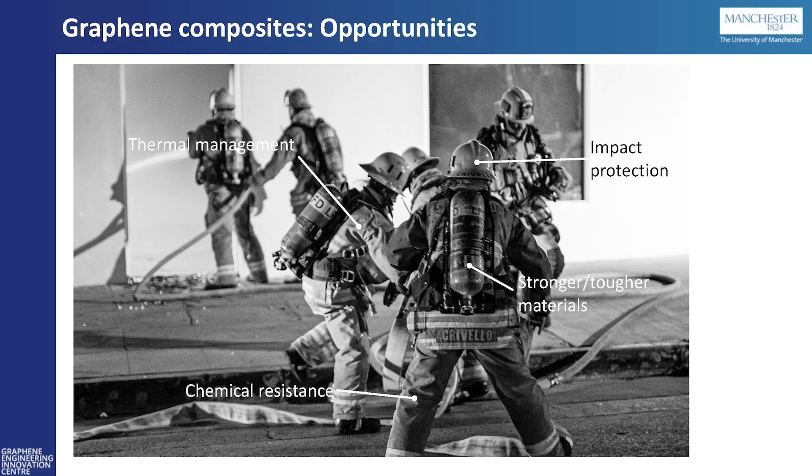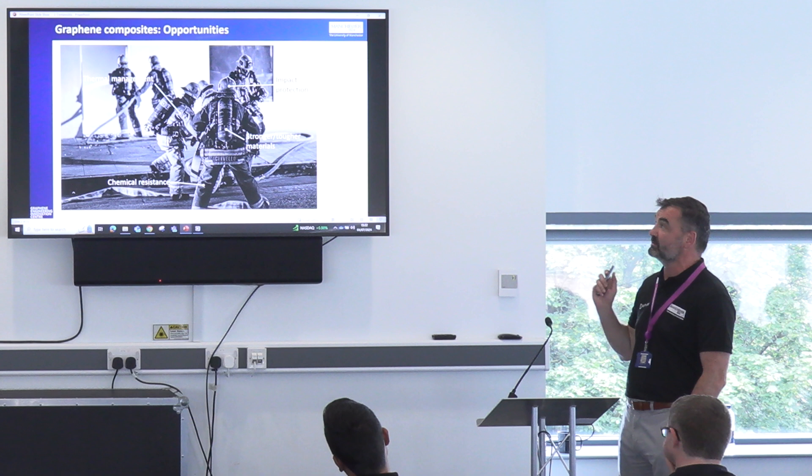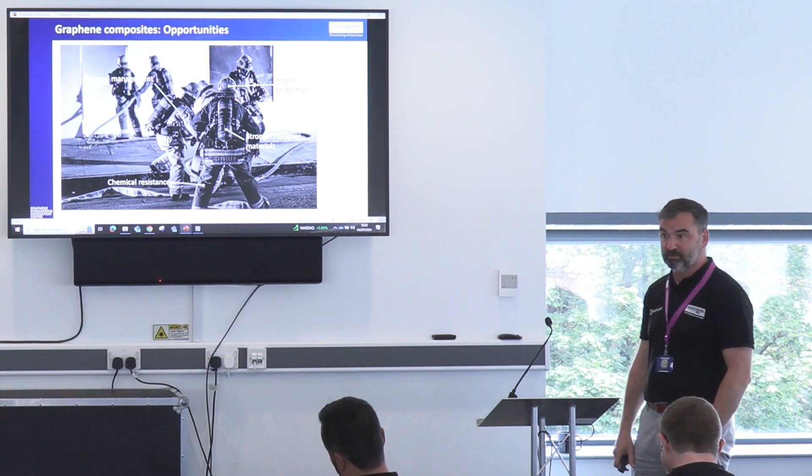So, opportunities for graphene within composites and polymers. I think a lot of you know what these opportunities are now: thermal management, impact protection, stronger and tougher materials, chemical resistance. With thermal management, it's not just in composite materials — it's in coppers and metallics as well, covering different areas from mobile phones to automotive to aerospace. Everything where you see high temperatures, graphene can be used to manage those temperatures and how we cool those areas down.